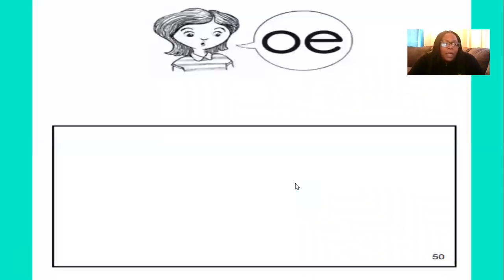Now we're going to practice spelling some more words with the O sound. Take out a piece of paper and a pencil to practice. You can pause the video to go grab your paper and pencil, then push play when you're ready.